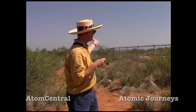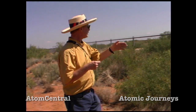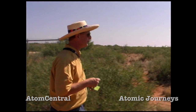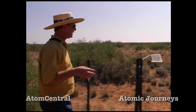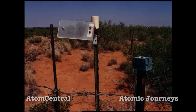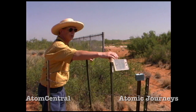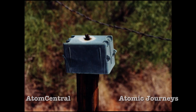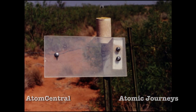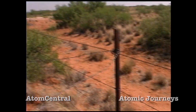Back here at this chain link fence and the cattle fence, we come to an interesting feature — a kind of a plastic thing on a pole. I believe what this was, was a place where they could put film badges or thermal luminescent badges. This would be a perimeter area radiation detection system.